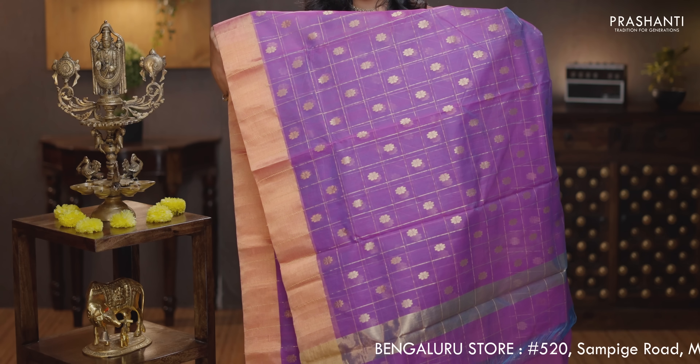Purple — another pretty color with kadhi zari borders. Zari checks with small floral zari buttas alternating in between the checks. That's the pallu — same pattern in the pallu. Zari checked blouse in purple, priced at Rs. 8,850.